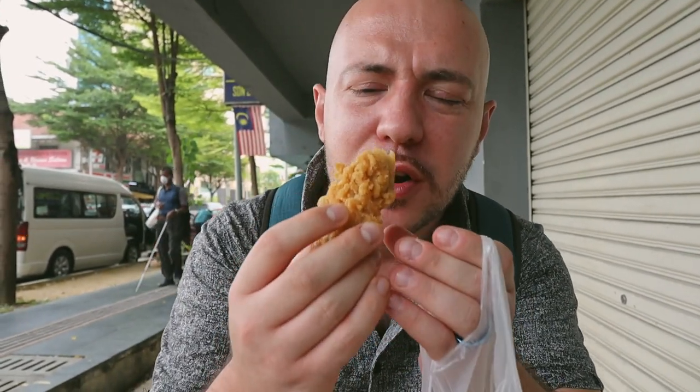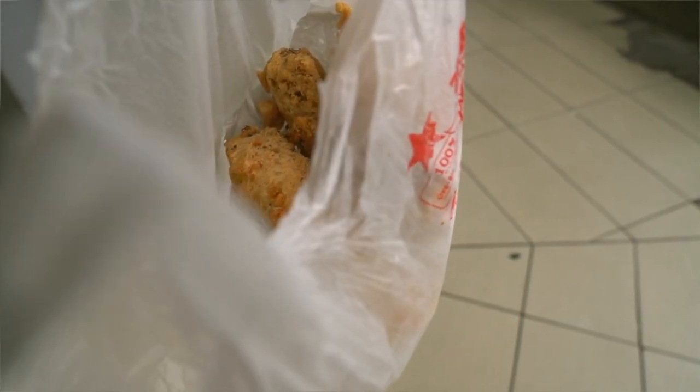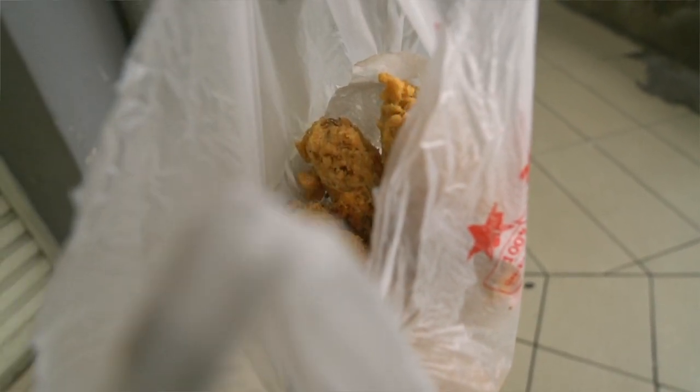The banana is so nice and sweet. That crust is so airy and crispy. It's fried but it's not very oily — that's what's so perfect about this. One of the best fried bananas I've ever eaten. Ever since the first time we tried it, incredible. You have to come and try this when you're in KL.